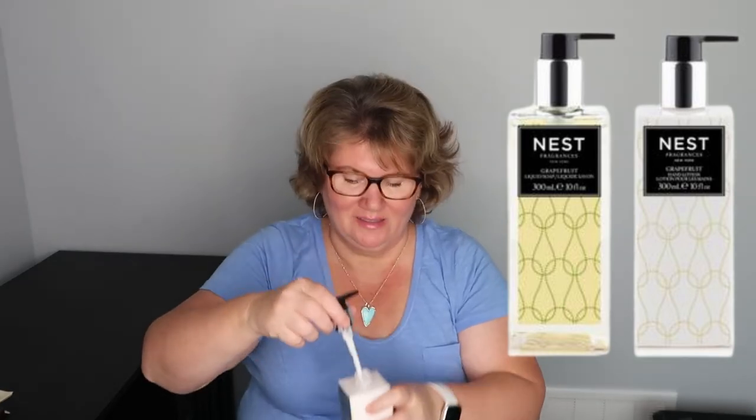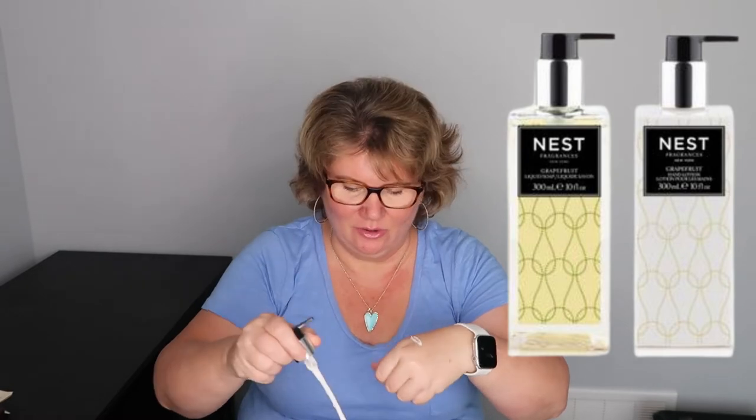I've never tried anything by Ness so I was happy to give that brand a try. What I chose was a set of their grapefruit products: the liquid soap that's going to sit on my kitchen counter beside my kitchen sink, and the corresponding hand lotion in grapefruit. It's a beautiful container with a really nice pump. The smell is really nice — it just smells like grapefruit. I tried a little bit and my skin just absorbs it. It's a nice summer scent, really great.